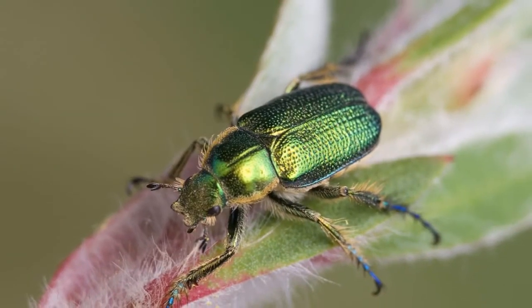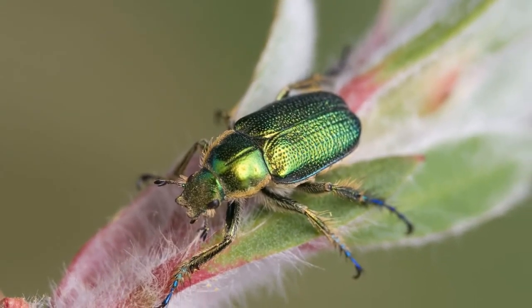So if you see these colourful beetles in your garden, they aren't necessarily cause for alarm.